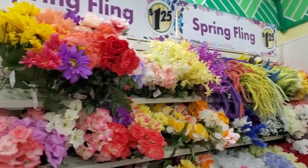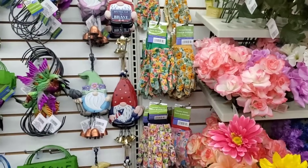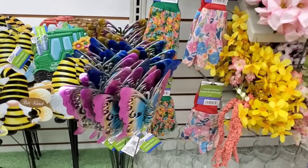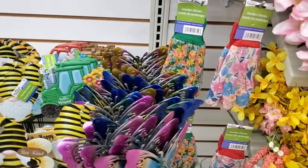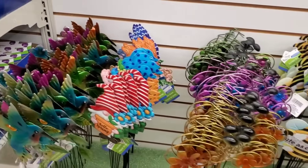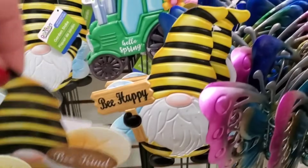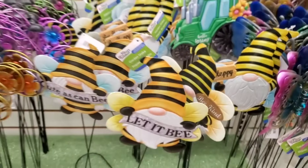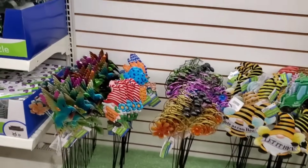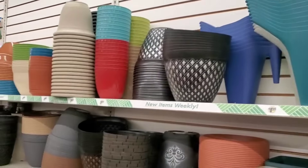They've got garden gloves out already, and tons of previously seen garden stakes in metal that everyone knows and loves. But these bee-themed stakes — 'Let It Be,' 'Be Kind,' and 'Be Happy' — are definitely new this year and are wonderful. You can find them at West Babylon or check your local Dollar Tree, because it seems like they're putting these out everywhere. Spring has sprung at the Dollar Tree!